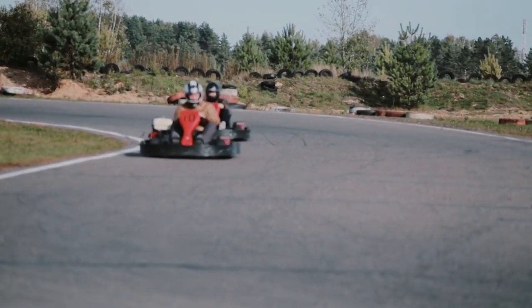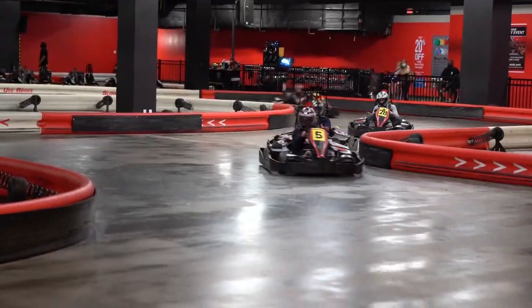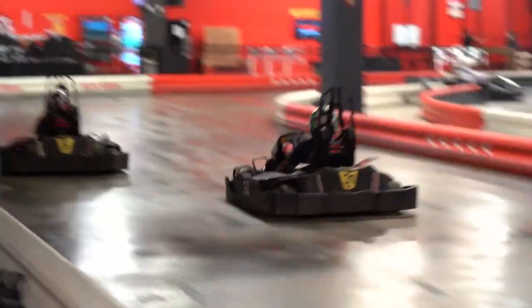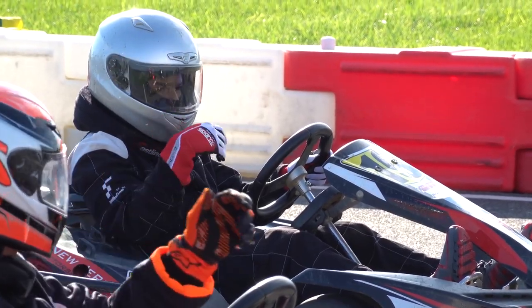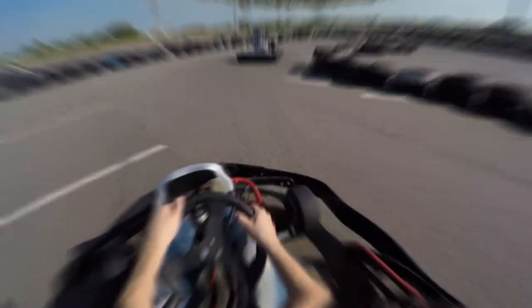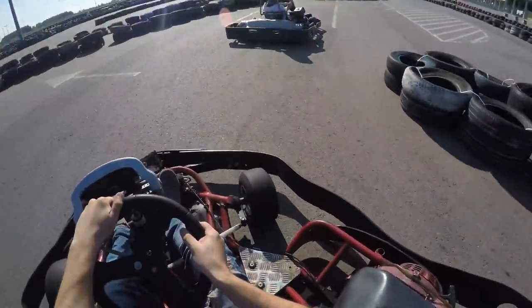This is a fun activity that brings together people from all walks of life with one common thread: the thrill of racing — go-karting. You have got to keep your focus and reflexes sharp when you go-kart, and you might as well do the same while watching this video, because we are going to show you some of the best go-karts in the world today. So let's get started.